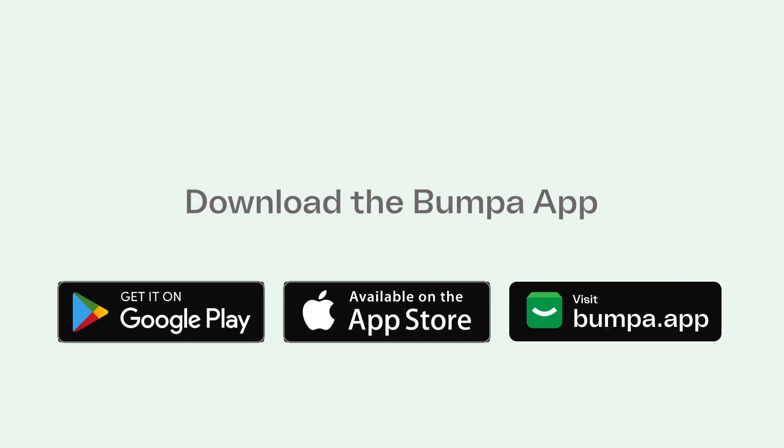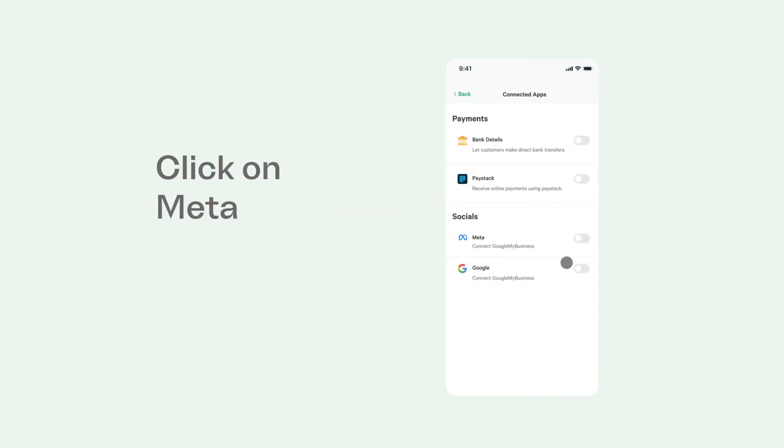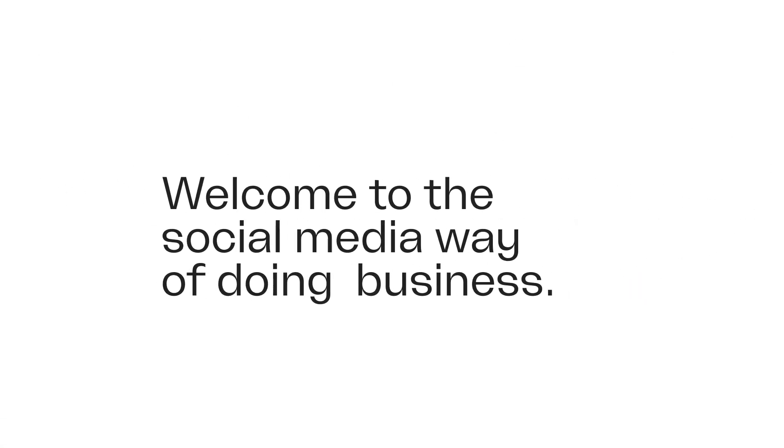Here's how. Download or update the Bumper app on Google Play Store or the Apple Store. Open the Bumper app, click on the more button, click on connected apps, connect to Meta — and that's it. Welcome to the social media way of doing business.